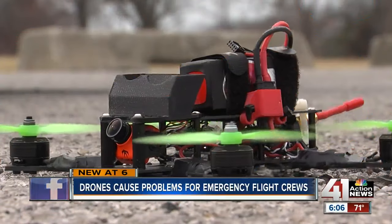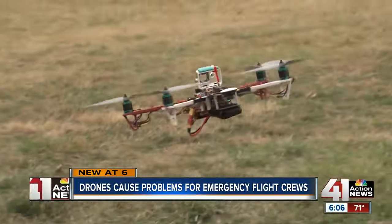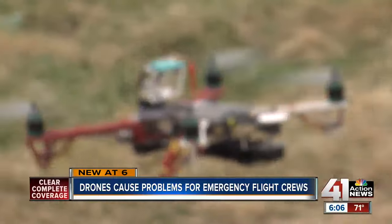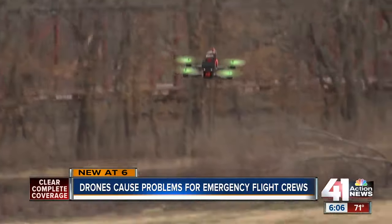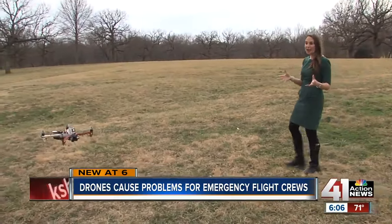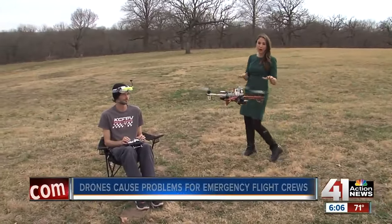Three, two, one, and we're gone. For years, Dane Schmidt has been flying drones. You can just kind of cruise fly, you know, and just have fun and cruise around. Flying them not for profit or commercial use, Dane chooses to fly for pure joy. You see things in ways people have never got to see them before. It's really, really cool. Flying drones as a hobby is allowed as long as operators like Dane keep it below 400 feet.